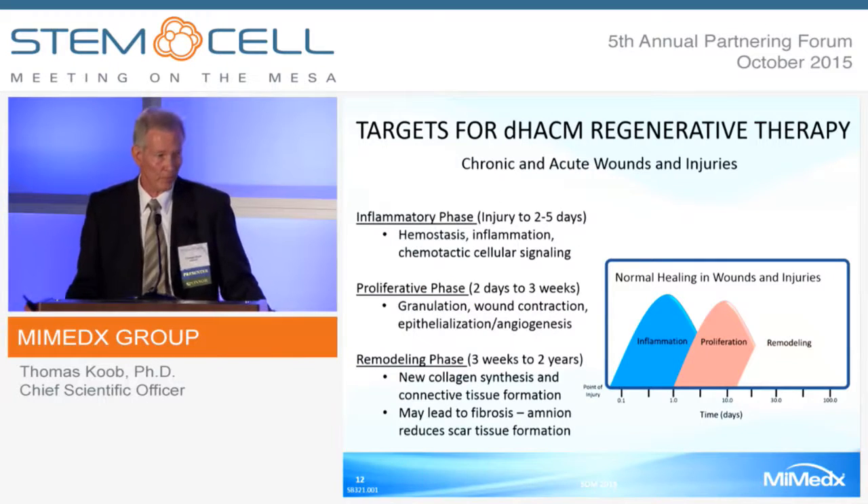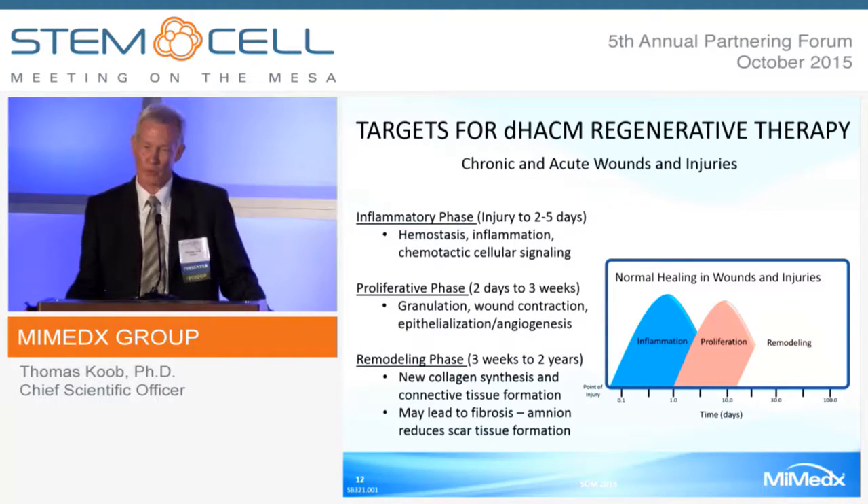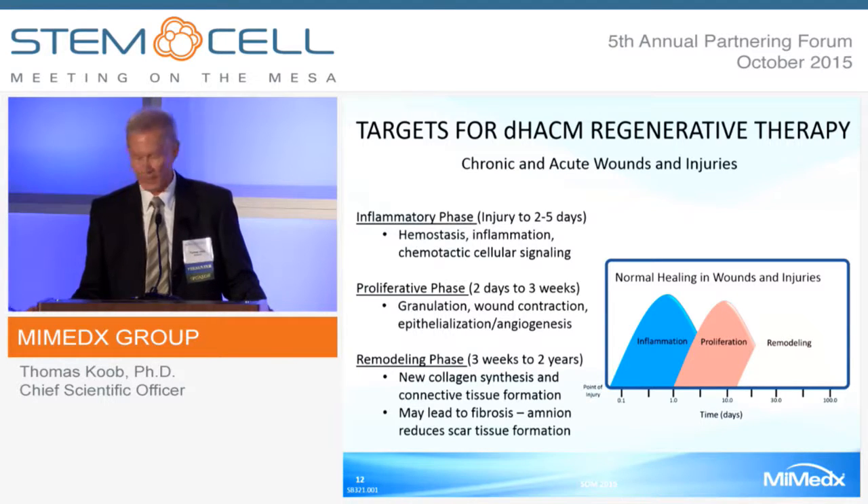Chronic wounds, acute wounds, and injuries go through three phases of healing: inflammation, proliferation, and remodeling. If you don't get through one of these phases, you don't go on to the next two. This is particularly true in chronic wounds.